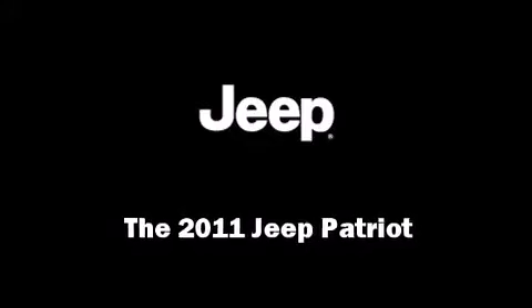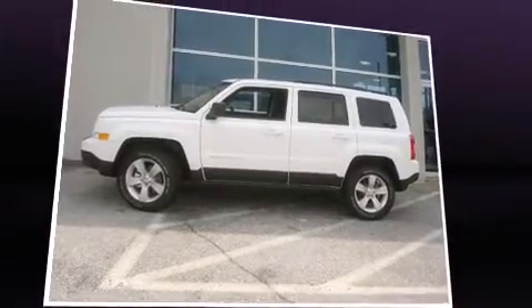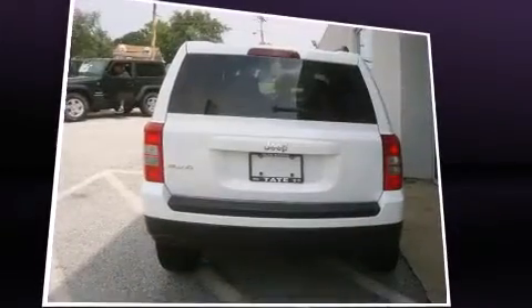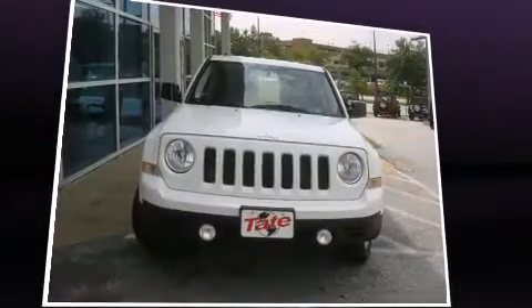Outstanding design defines the 2011 Jeep Patriot. Under the hood, you'll find a four-cylinder engine with more than 170 horsepower, providing a smooth and predictable driving experience.